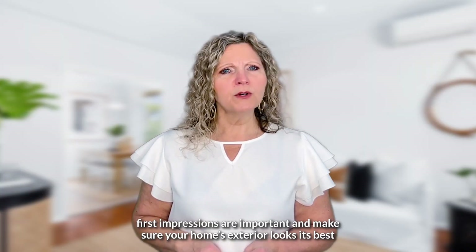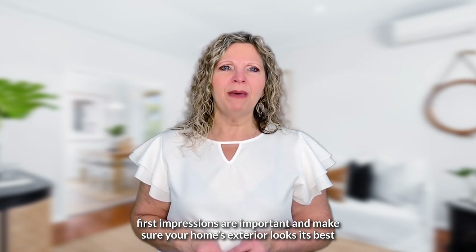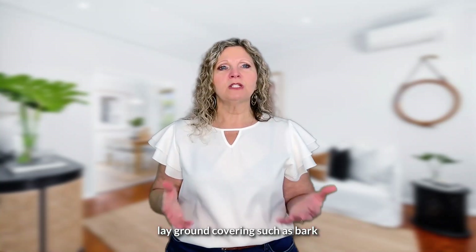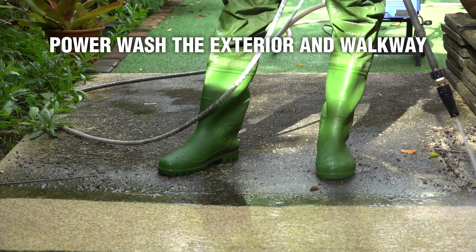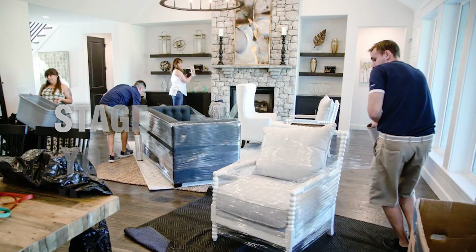Third, enhance your curb appeal. First impressions are so important. Make sure your home's exterior looks its best by trimming overgrown bushes, laying ground coverings such as bark, power washing the exterior and walkway, and painting the front door.